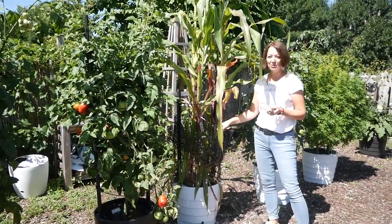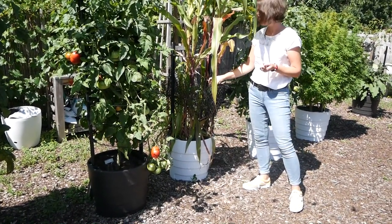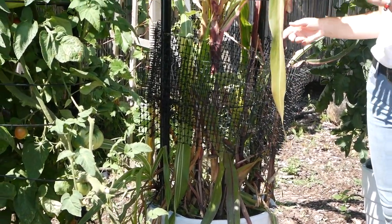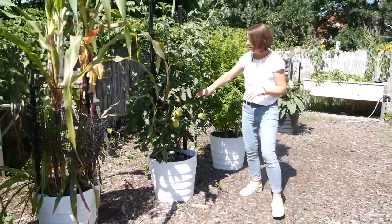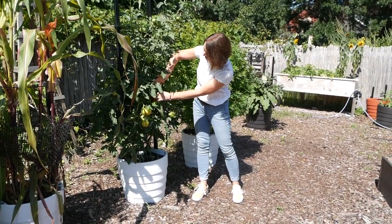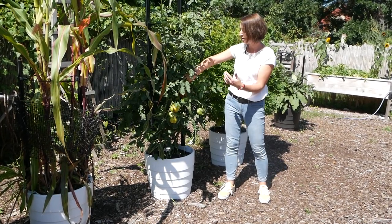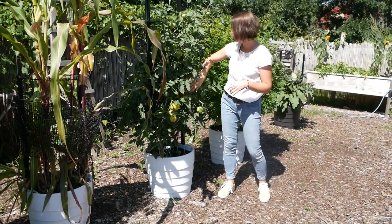I put this up to see if the squirrels will avoid the corn with this spiky cat scat mat that we have, but I don't know if that's going to work — they might just crawl right over it, but giving it a whirl. This is a 'get stuffed' tomato variety — it's really pretty with the orange stripes, and it's hollow so it's good for stuffing with things like rice and cheese and baking in the oven, so that'll be delicious.